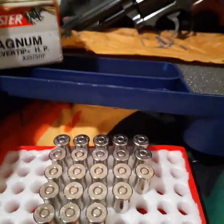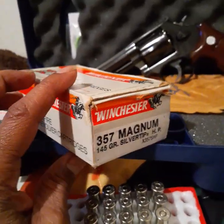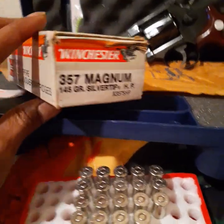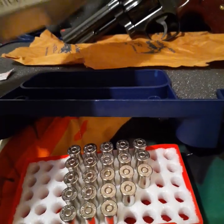This ammo in this box is old. This box is from the late 80s, early 90s, is when it came out. I found it on Gun Broker.